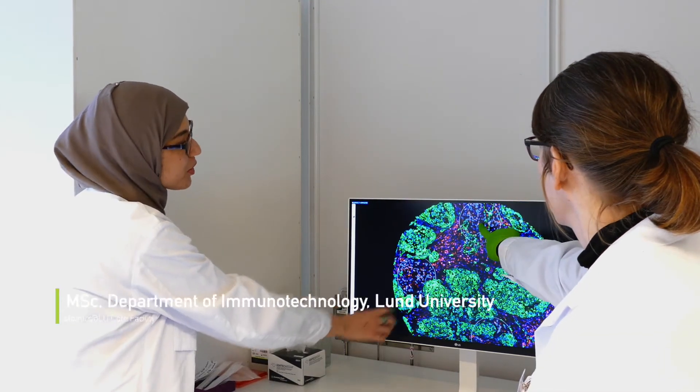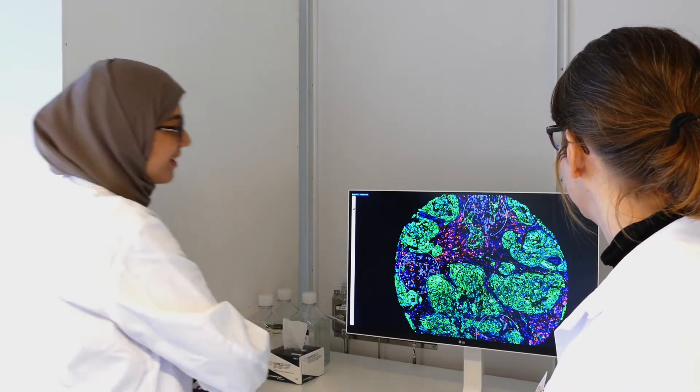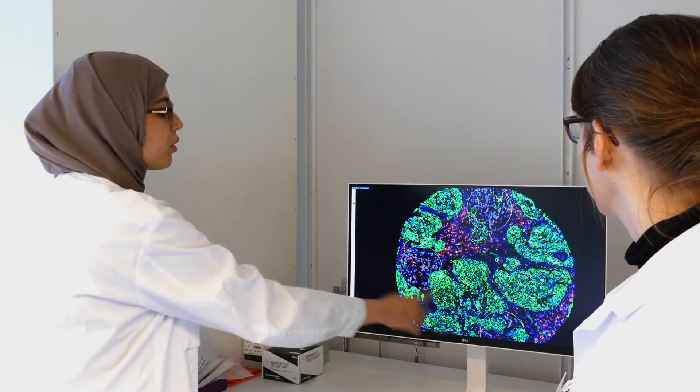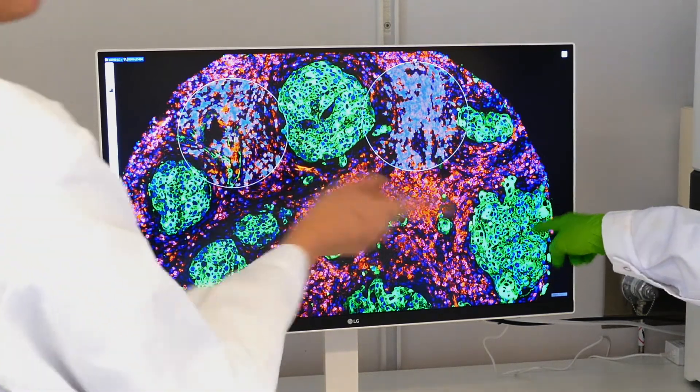The main challenge of running a core facility is to make sure the projects run smooth and on time. With the GeoMx system, where you have quite a lot of customer interaction regarding the selection of regions of interest, this of course becomes even more important. The key to make this work is to really let the customer know the importance of having a good tissue and also to have a good region of interest selection strategy in place before running your experiment.